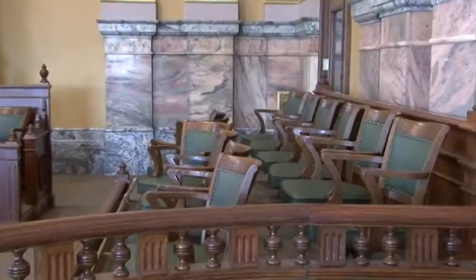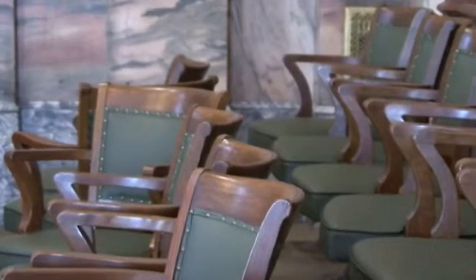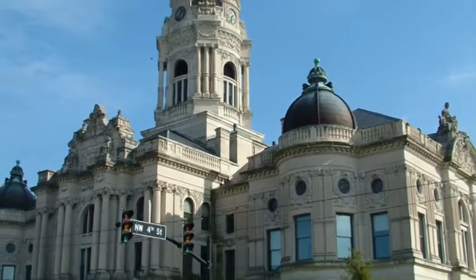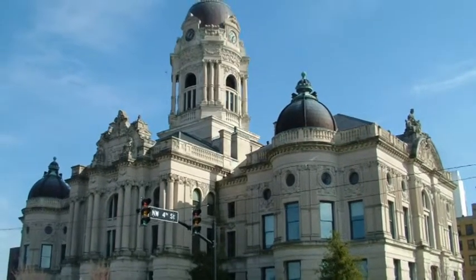How long was the courthouse used for trials and other county business? The courthouse was used up until 1969. It's a gorgeous building, but the county ran out of space. If you take a look at it all the way around, there's really no place to add on — it's not easy to put a wing on this, and you can't go up or down. So they decided to build a new facility, and that's the Civic Center we have today.